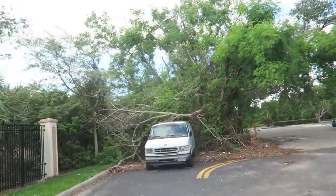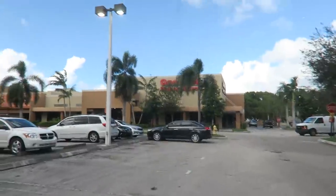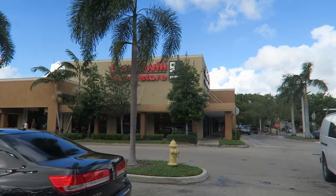On my way to the next thrift store and this tree just fell on this car — that's crazy. Last time we came to this Skidwell, we found the Chanel jacket, so let's hope we find something good again.